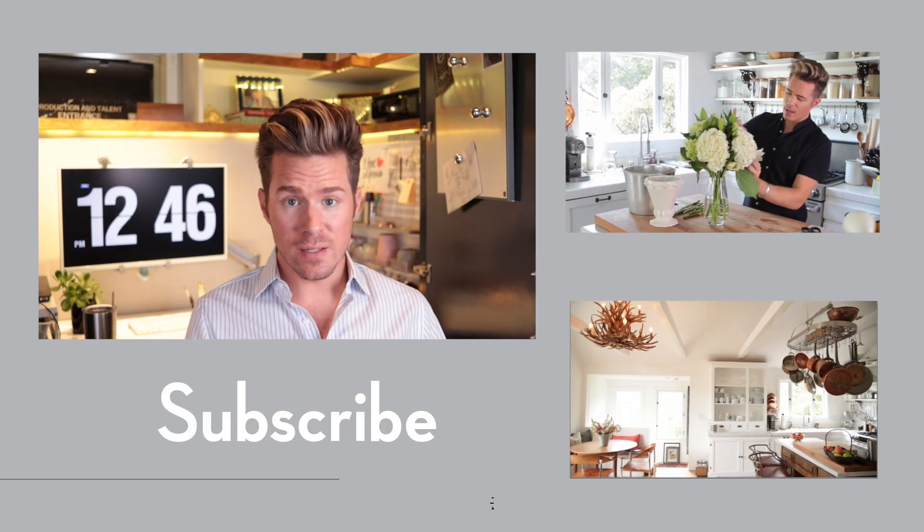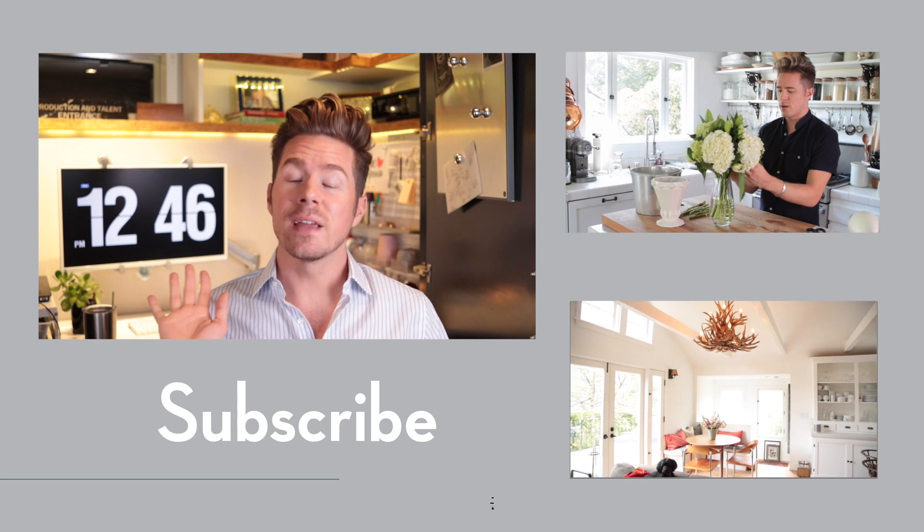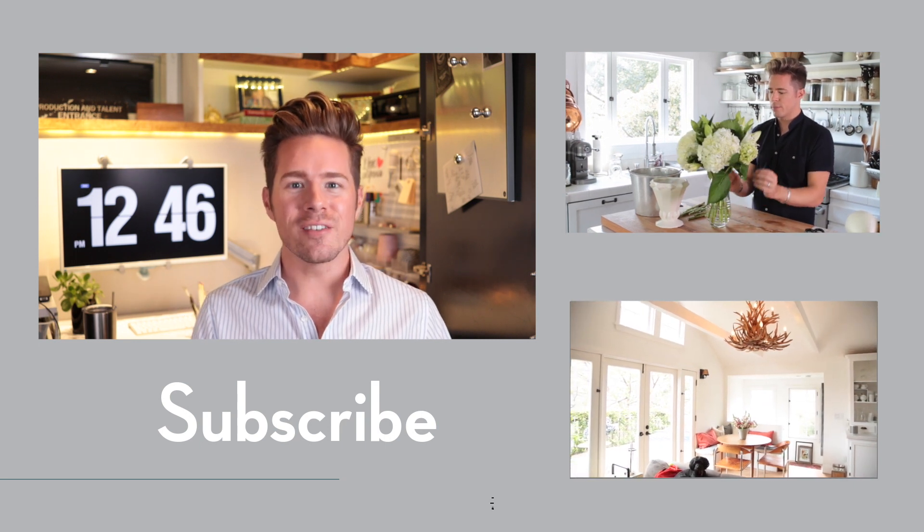I've got tons of links in the description to all the things that it took to pull this office together. Thank you so much for watching and I will see you on Friday. Bye!